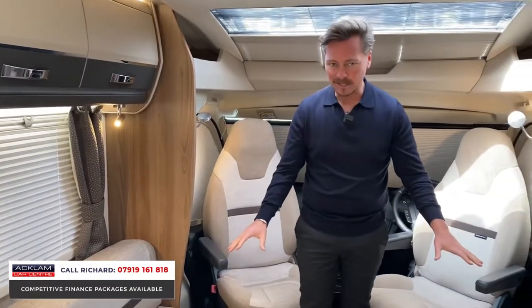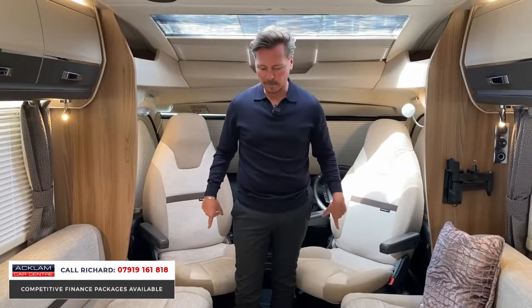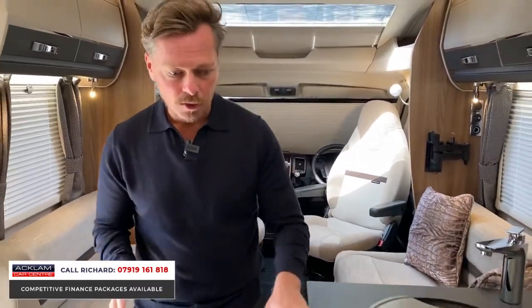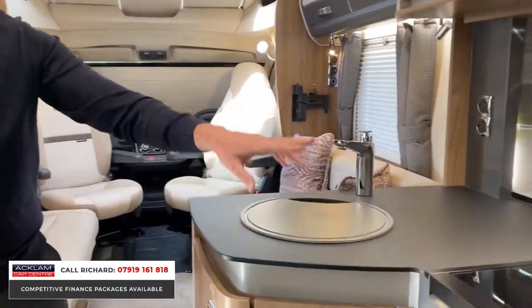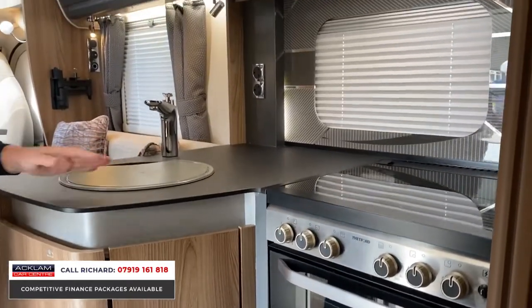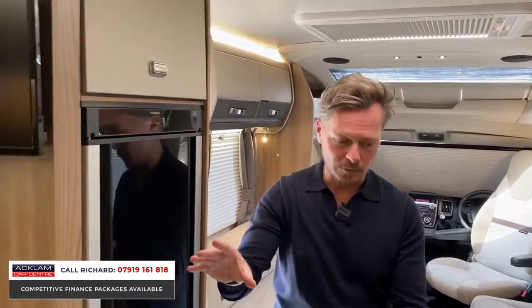These two seats will easily seat four adults, and the captain's chairs fold down into a double bed. The kitchenette is absolutely stunning as well — we've got a cooker with four hobs, a microwave at the top, cupboard space, a sink, and a lovely very modern fridge freezer which looks great.